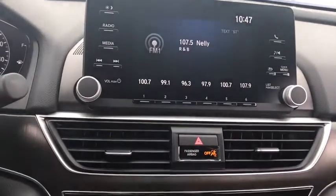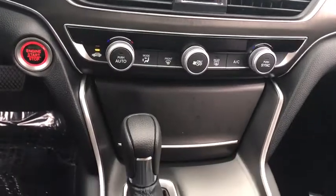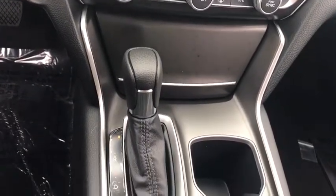Floor mats, four wheel disc brakes, aluminum wheels, rear defrost, front wheel drive, AM FM stereo radio, climate control.